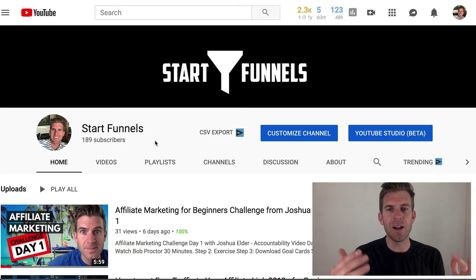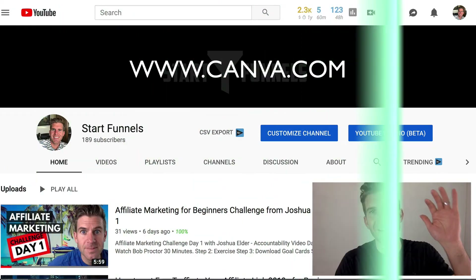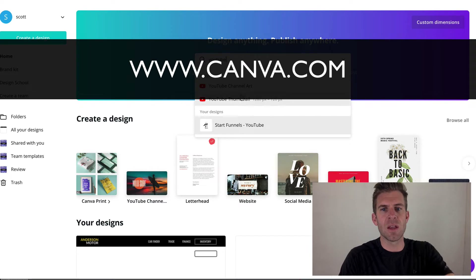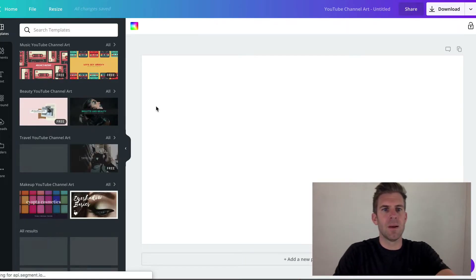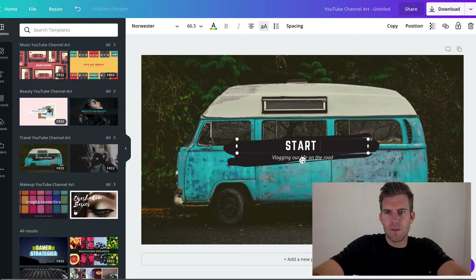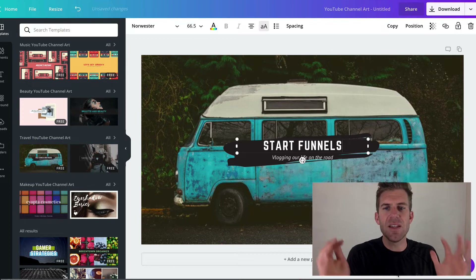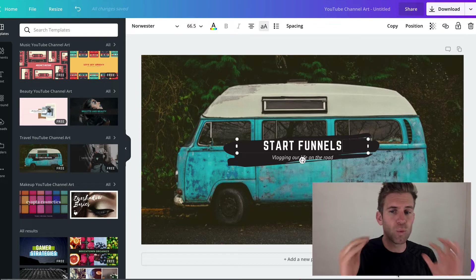Channel art — I already had it, but Josh teaches you how to get quality artwork by paying someone on Fiverr or Upwork. I'm going to show you how to do it for free. Go to Canva.com, go to the home page, type in 'YouTube channel art,' choose a template, type your brand name — Star Funnels — and it's already optimized for the right sizing for desktop and mobile. Really simple.